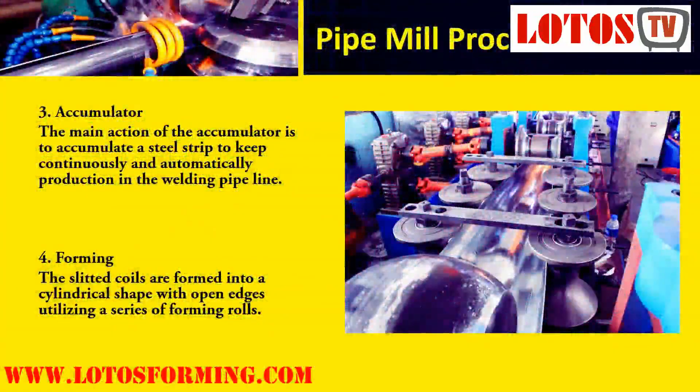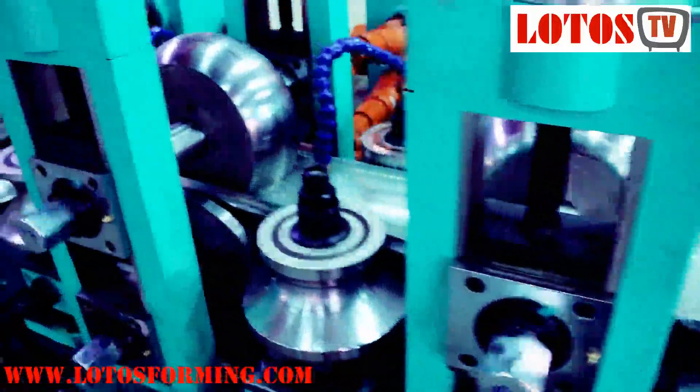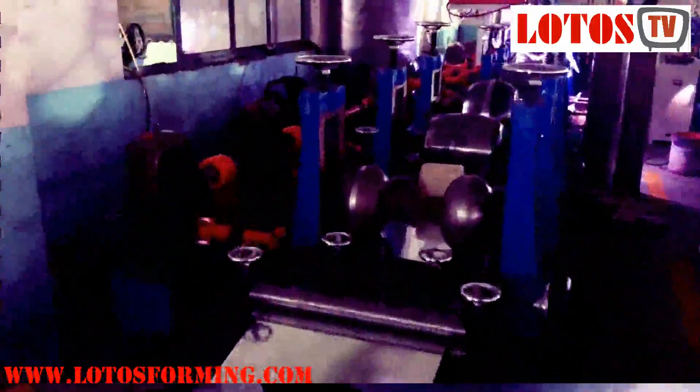Stage 4 is Forming. The slit coils are formed into a cylindrical shape with open edges utilizing a series of forming rolls. The forming machine has two main parts: breakdown and fin pass sections. Once welded, the tube can be left round or undergo further forming to size it to a more accurate outside diameter. Roll forming is described as a progressive edge form, high oval without idlers. The strip is formed from the outside using an overformed radius on the first pass of about 15 degrees, with each subsequent pass forming the next 15 degrees.